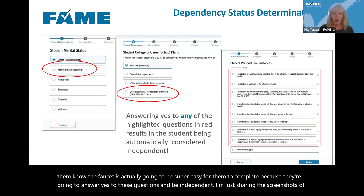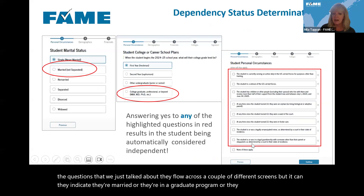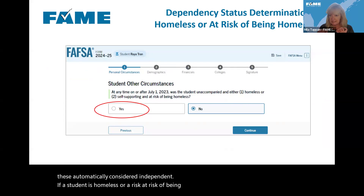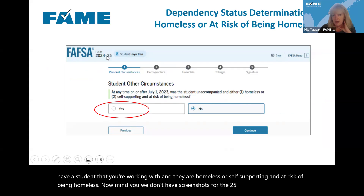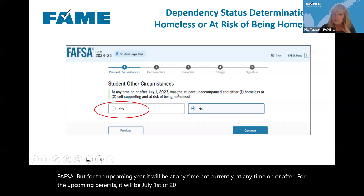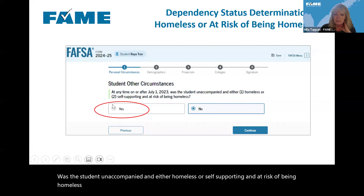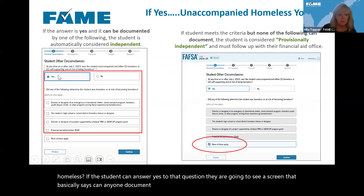If a student is homeless or at risk of being homeless, they will be considered independent, but there's one extra step. We don't have screenshots for the 25-26 FAFSA yet, but for the upcoming year the question will be: at any time on or after July 1st, 2024, was the student unaccompanied and either homeless or self-supporting and at risk of being homeless? If the student can answer yes to that question, they'll see a screen asking if anyone can document this.